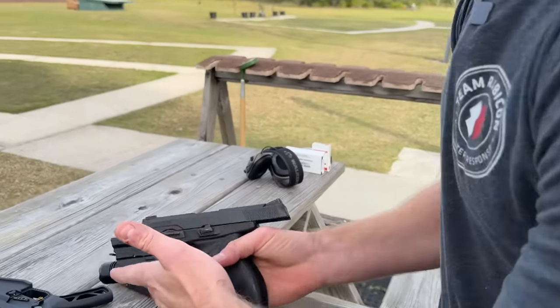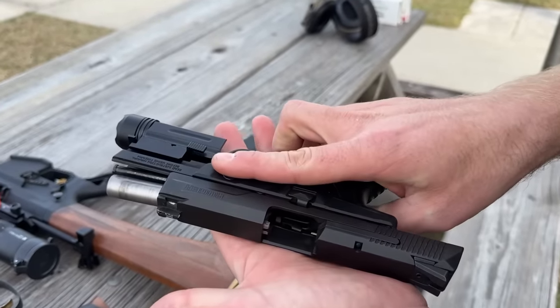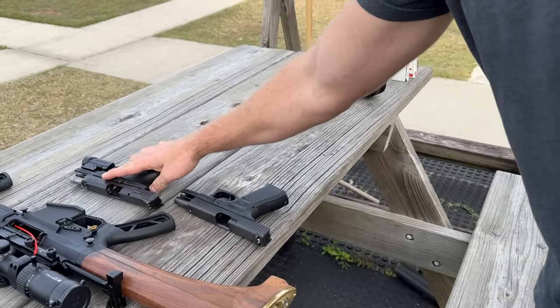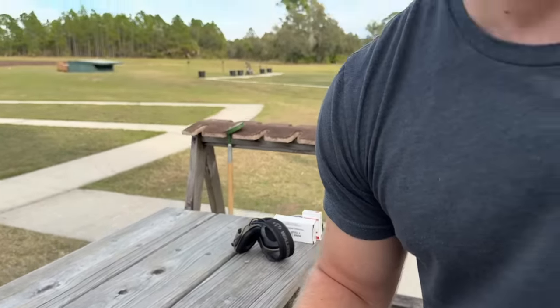Here is my home defense gun — this is a Ruger 9mm with a flashlight on it, quick on and off. This is the home gun. I mean, they're all home guns; they all live in our home.